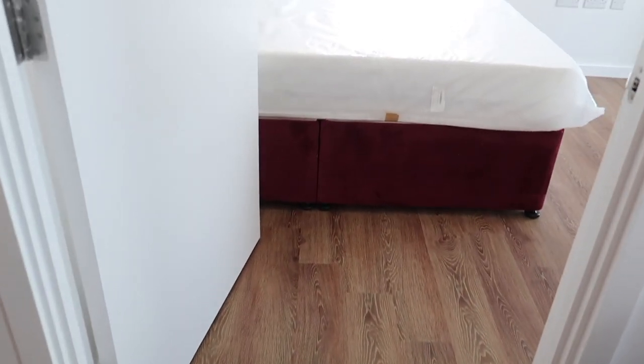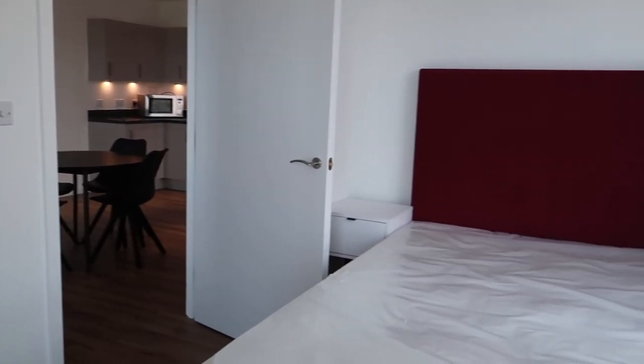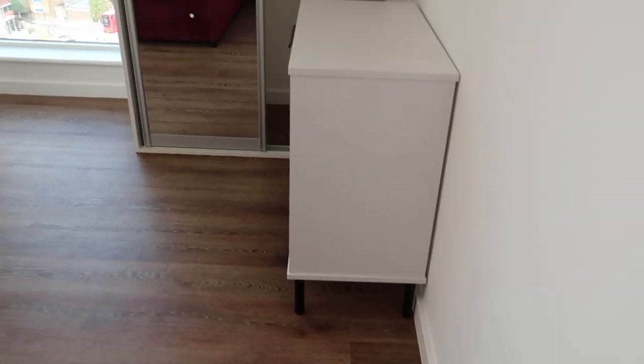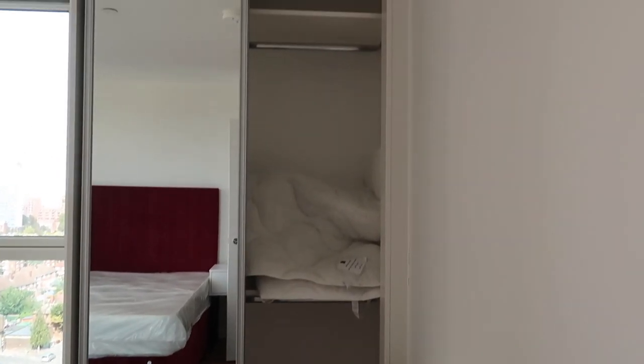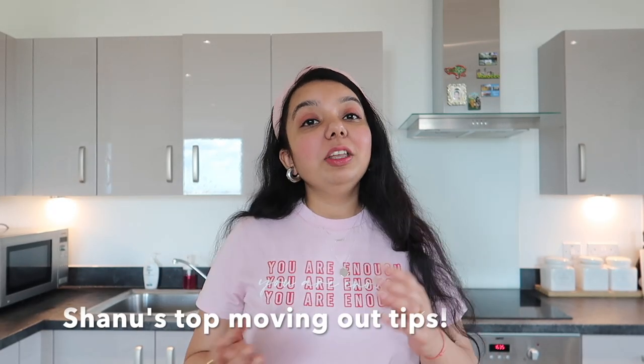This is the second bedroom, right behind the dining area. It's smaller than the master bedroom obviously, but it's still spacious — that's what we love about this apartment. There's also a chest of drawers and a wardrobe. That's it for the house tour — I hope you guys liked it!